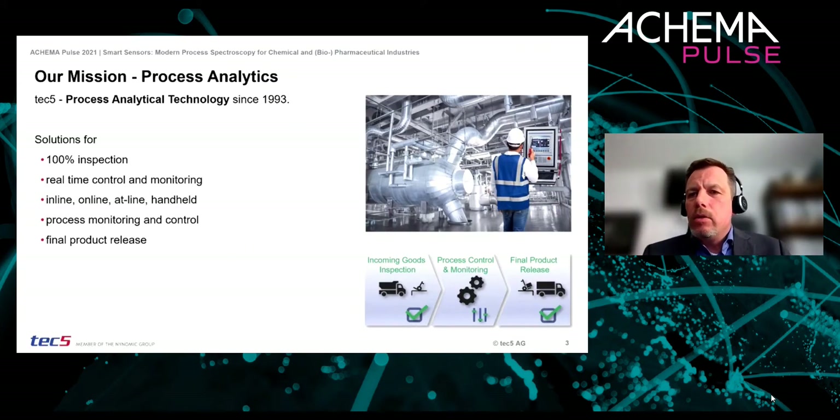We make use of optical spectroscopy as it is one of the most versatile and flexible tools in modern process analytical technologies. It is well proven, established, and used for fast non-contact measurements.